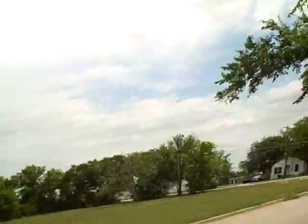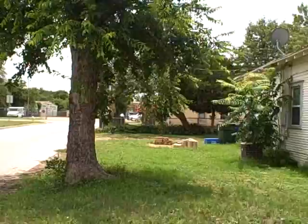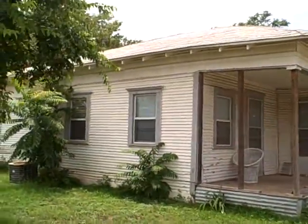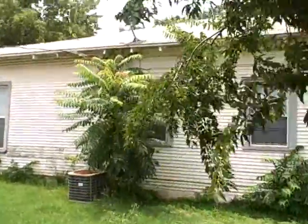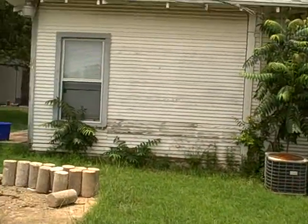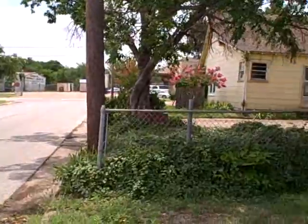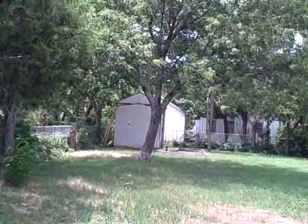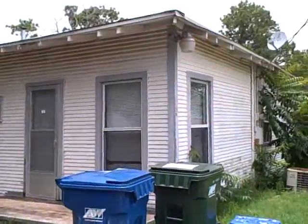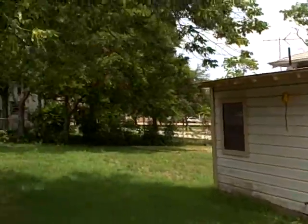This is a corner lot here and it's got a really large backyard, central heat and air. Here are all the qualities. Nice mature trees. There's the HVAC unit. Shot of the roof. There's a driveway. Perimeter shot. Lots of shade. Storage building. This is an add-on here. Nice mature shade trees.